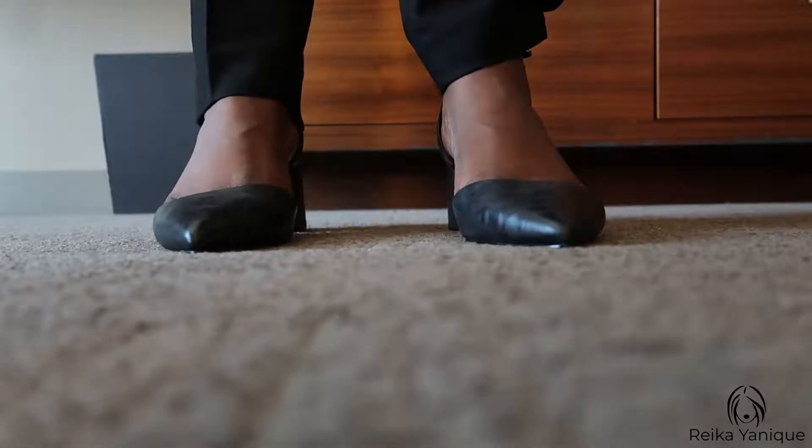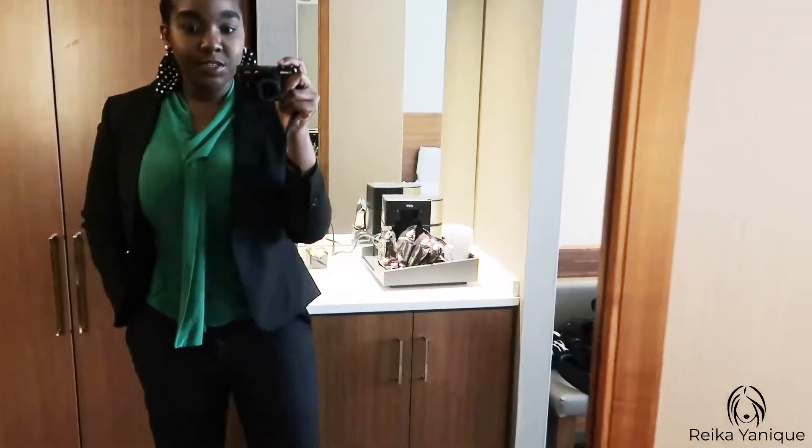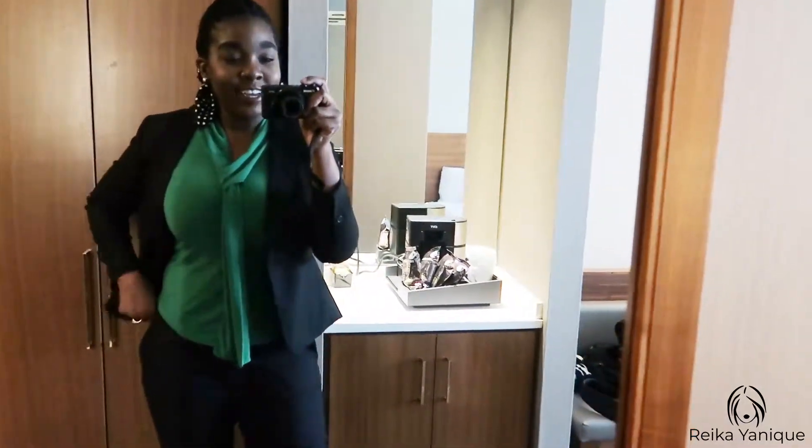That's my day one outfit, guys. What do you think — or should I say, how do I look? Let me know down below.